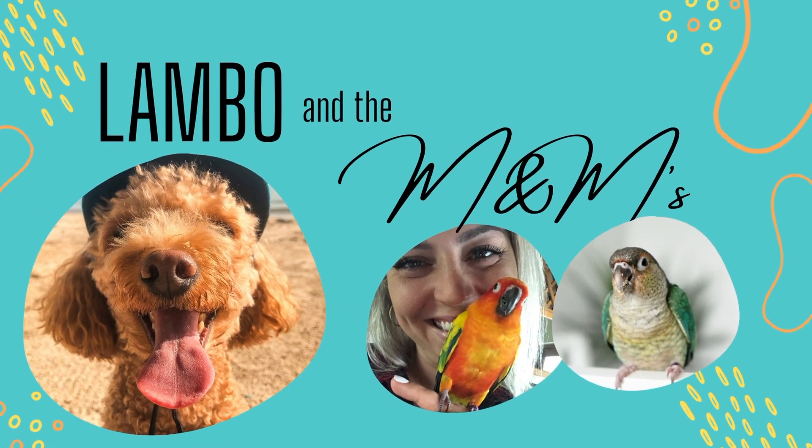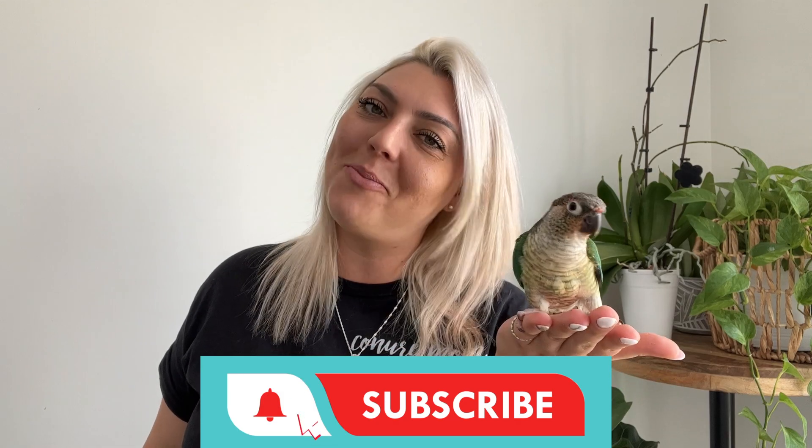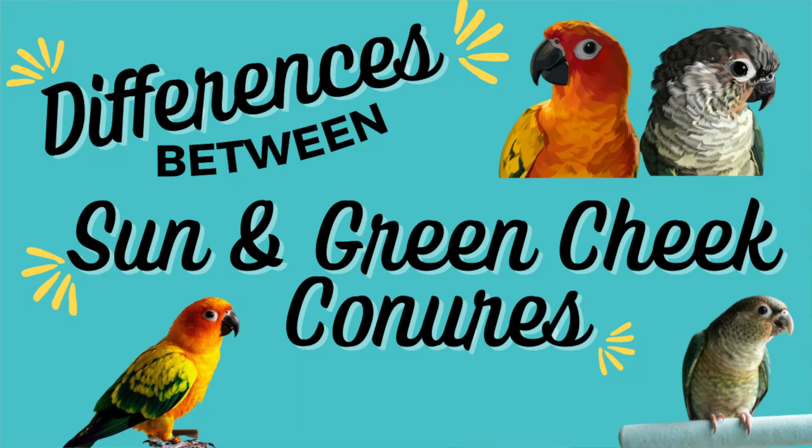Hey guys, welcome back to Poodles and Parrots. Sandra here, mommy to Lambo, Mango, and Mia. If you're a dog or parrot lover you've come to the perfect place. Don't forget to subscribe and hit that cute little bell. Let's jump into the differences between sun conures and green cheek conures.